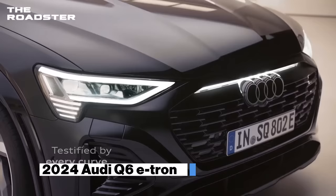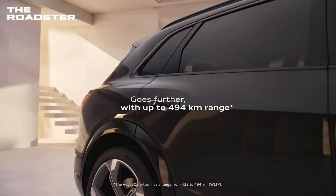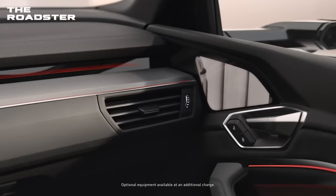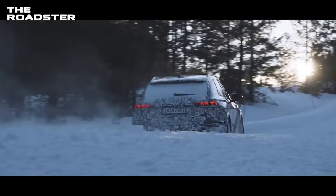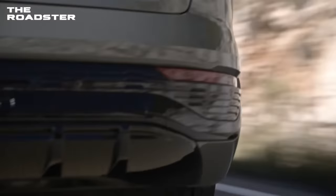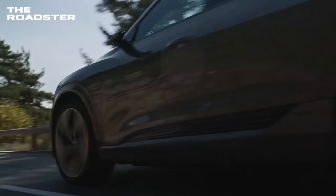Audi Q6 e-tron. The Q6 e-tron is Audi's latest all-new electric SUV that is truly a performance and design masterpiece. Audi has confirmed that its Q6 e-tron will carry a massive 800-volt electrical system. It will also have two design variations: one regular crossover SUV shape and a sloped-back version that gives a more sporty vibe. Judging by the number attached to the name, this should be a middle ground between what the Q4 and Q8 e-tron offer.